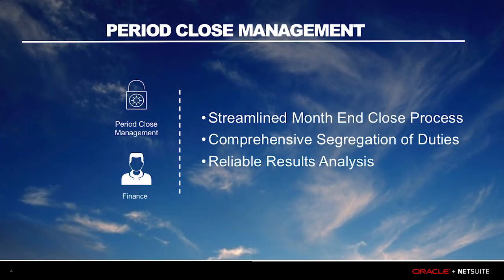Today, I'm going to assume the role of a controller and walk you through the leading practices around closing the books for my period end, and how NetSuite helped my former company, along with thousands of customers, reduce their period close time.